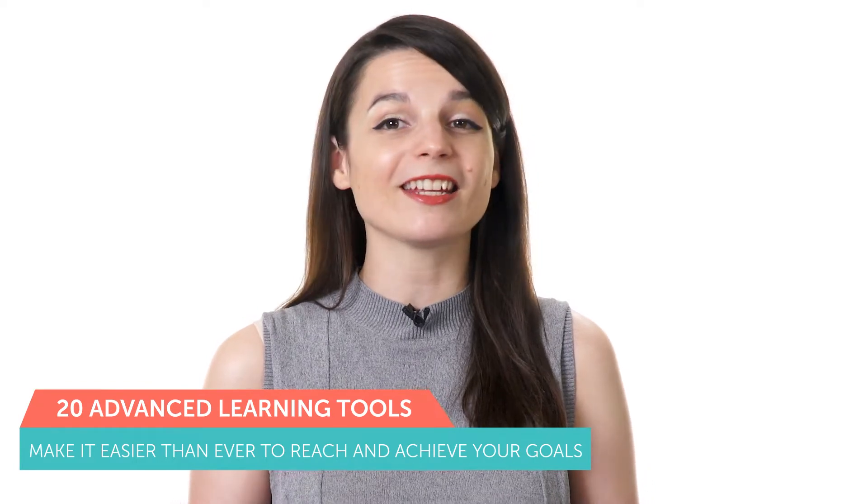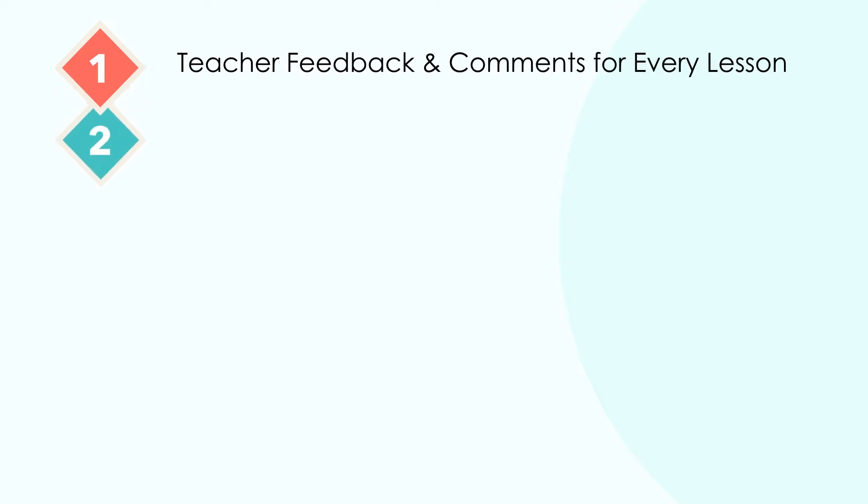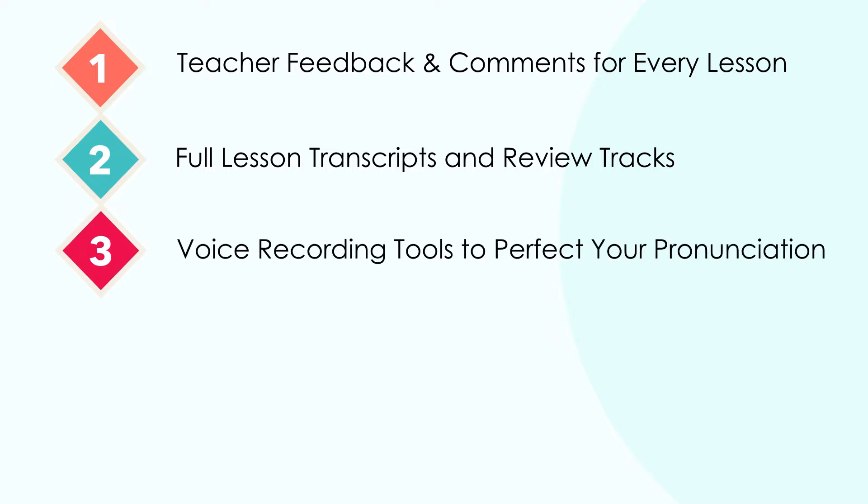For Premium and Premium Plus members, our website offers more than 20 advanced learning tools to make it easier than ever to reach your goals. These include teacher feedback and comments for every lesson, full lesson transcripts and review tracks, voice recording tools to perfect your pronunciation, lesson review quizzes, and much more. Our language learning program makes it easier and more convenient to achieve your smaller strategic goals so you can quickly reach your larger overall objectives in less time and with less stress.